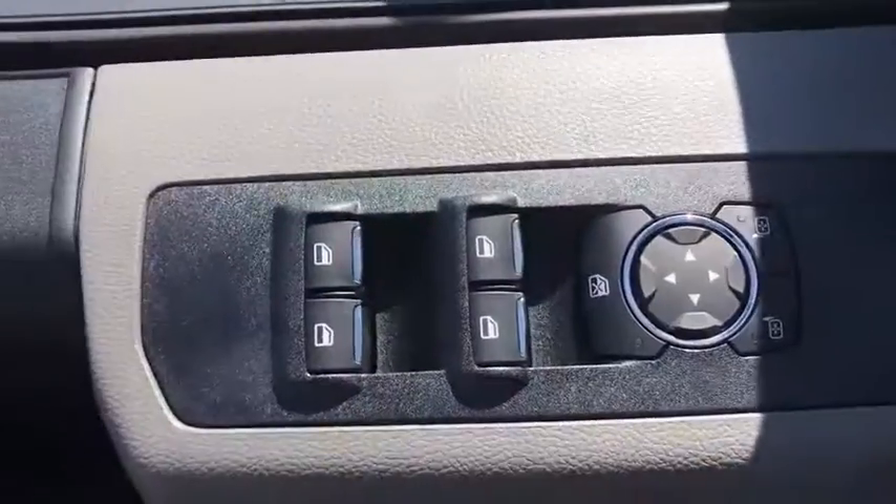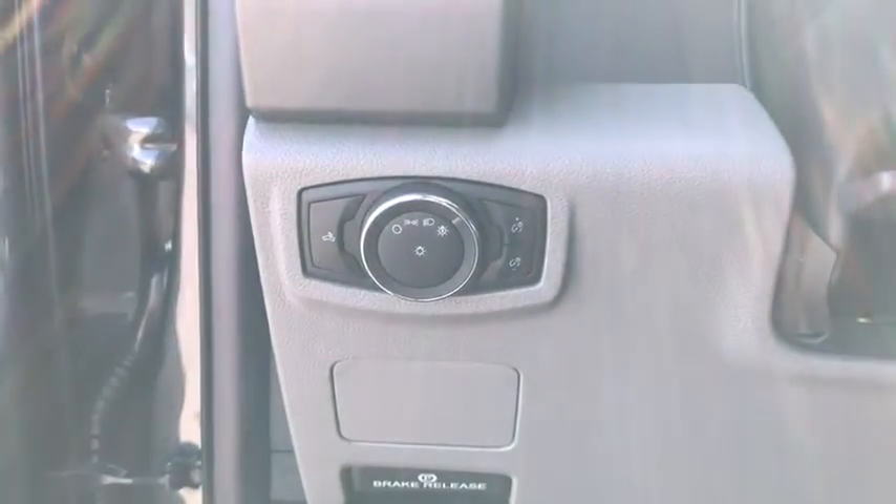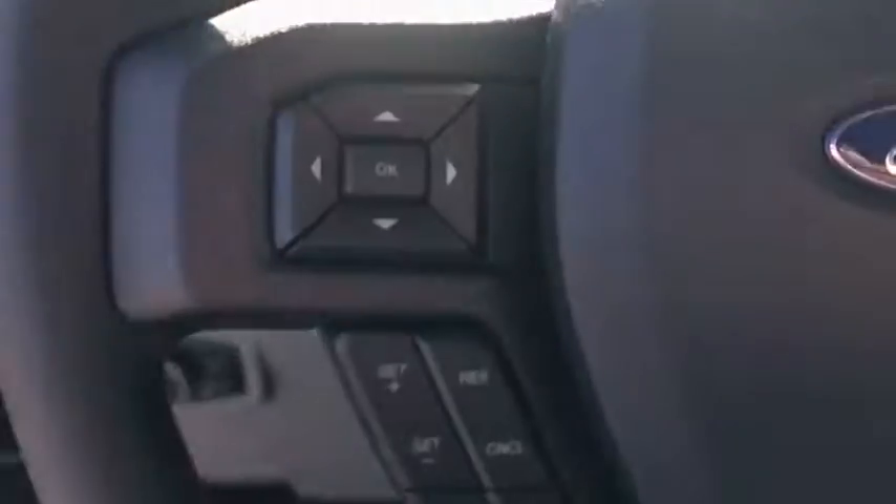Power locks, compass, bed liner, tachometer, overhead console, remote keyless entry, brake assist, trailer brake controller, steering wheel cruise control, front reading lamps, tilt steering wheel, passenger vanity mirror.